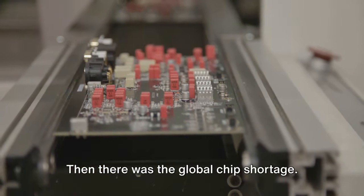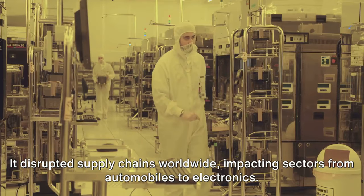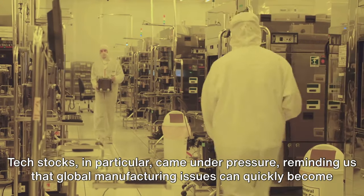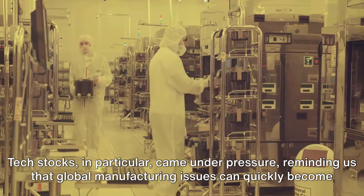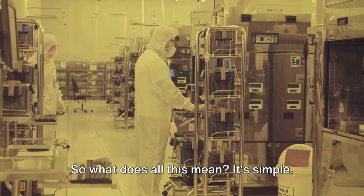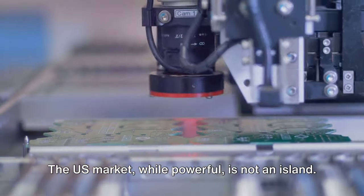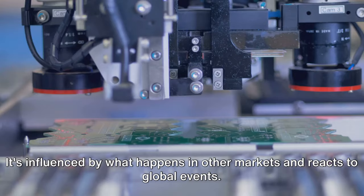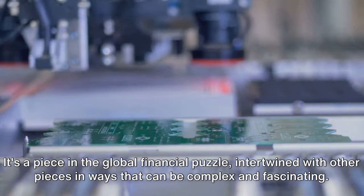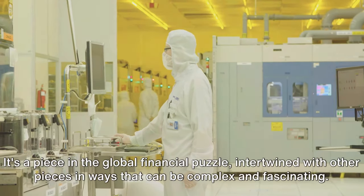Then there was the global chip shortage. It disrupted supply chains worldwide, impacting sectors from automobiles to electronics. Again the US market felt the pinch — tech stocks in particular came under pressure, reminding us that global manufacturing issues can quickly become local market concerns. The US market, while powerful, is not an island. It's influenced by what happens in other markets and reacts to global events, intertwined with other pieces in ways that can be complex and fascinating.